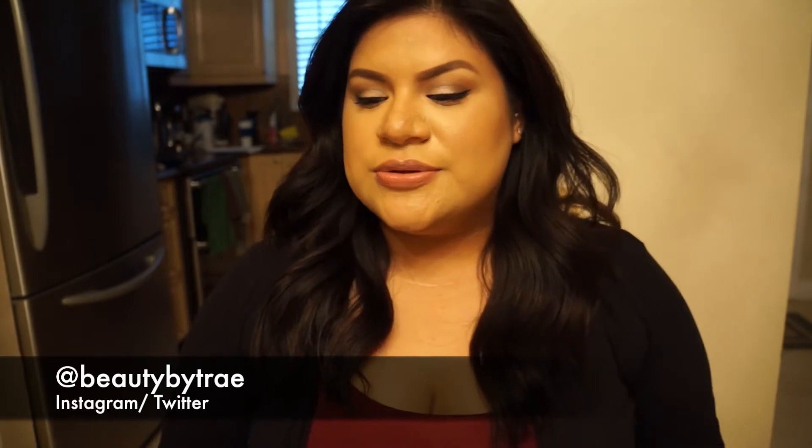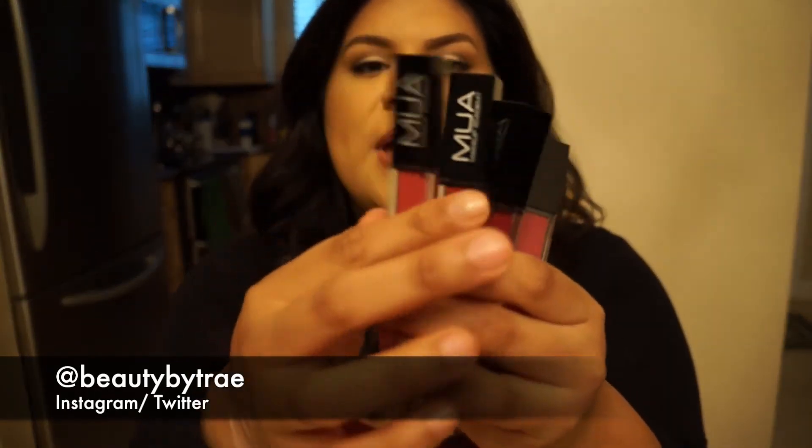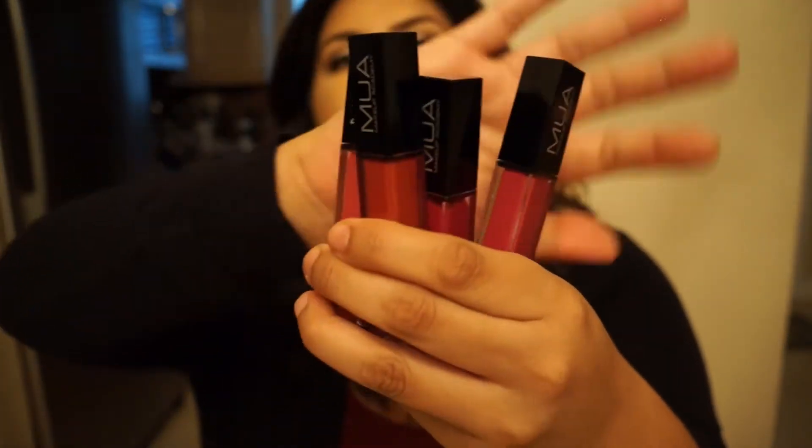Hey guys, welcome back. Today's video is going to be an I See I Know on these lip products. These are from MUA or Makeup Academy. I got these at CVS because I have a lip gloss from them that I really like — it's called Nude, I think. I really like it because it's super pigmented and I don't even need to wear a lipstick under it. But I wanted to mainly focus this video on these liquid lipsticks.